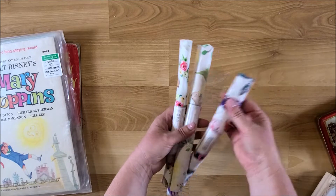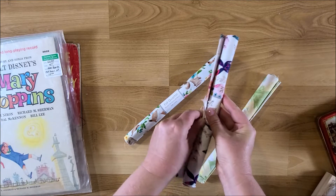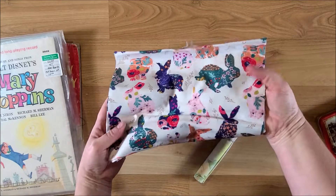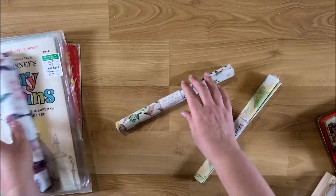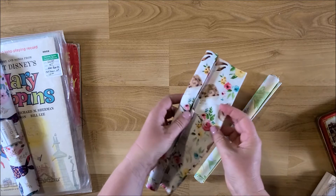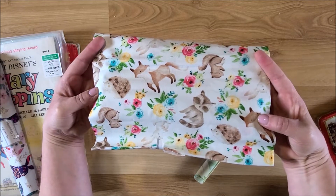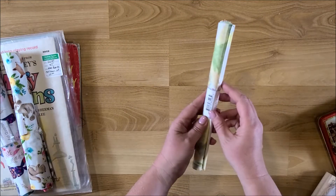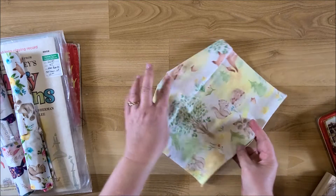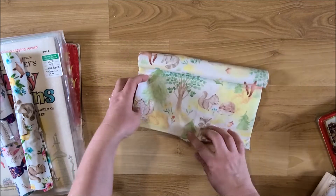At Walmart, these fat quarters were on clearance for spring — I think I paid 75 cents for each one. This one has bunnies on it, great for a spring journal. The next one has bunnies, raccoons, squirrels, a fox, and a hedgehog — really cute. The last one has trees, a hedgehog, fox, and squirrel. Really pretty, I love that.